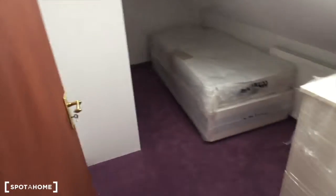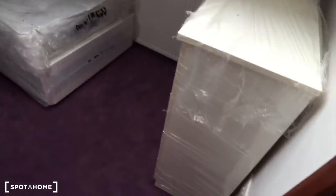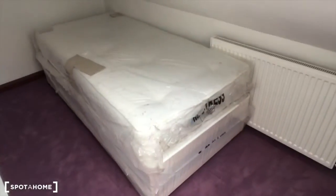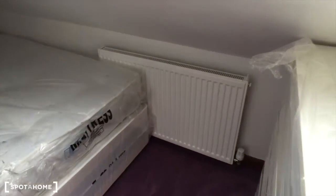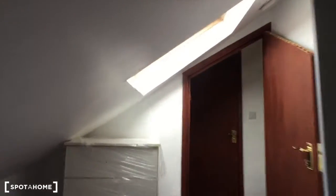And bedroom number five — this is the smallest room I would say, just under the roof. You've got a chest of drawers, a small single size bed, and a heating unit. There's also some space for your things and a window on the roof.